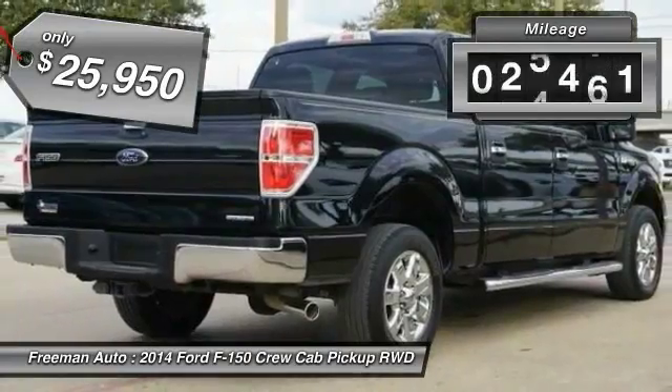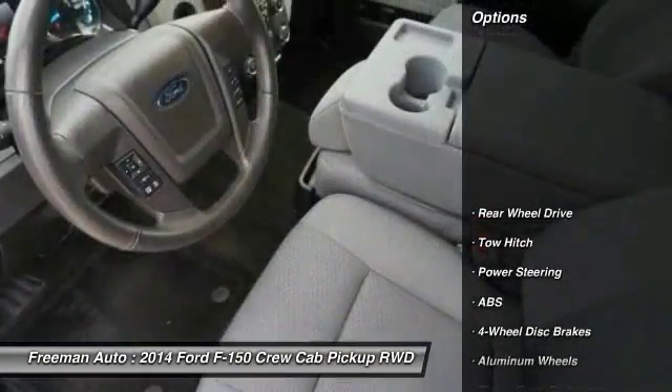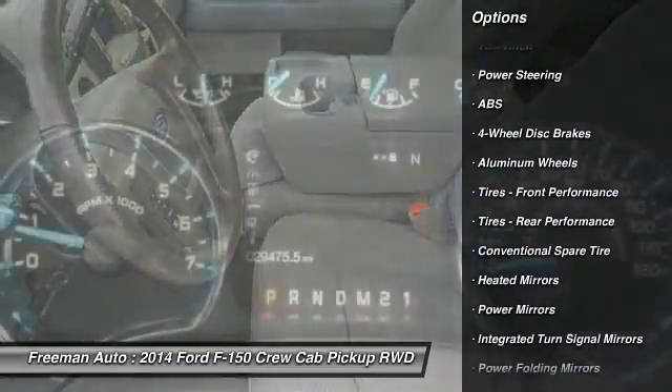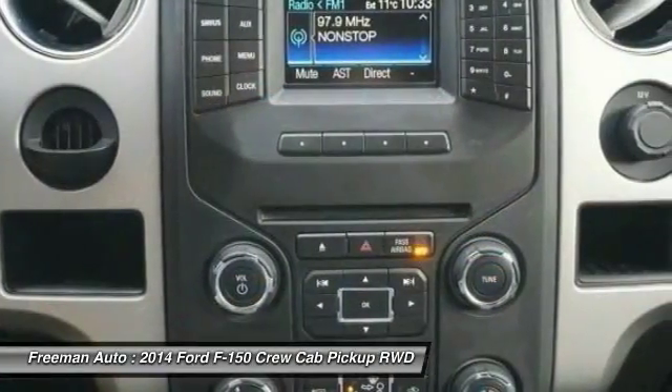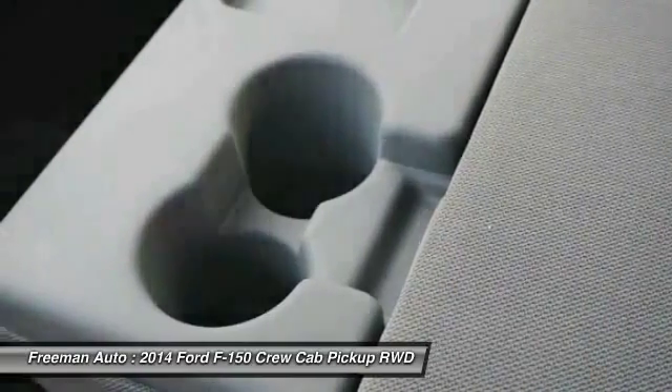This vehicle has less than 30,000 miles. Here are some of this vehicle's great options: remote engine start, traction control, keyless entry, power passenger seat, navigation system, stability control, tow hitch, anti-lock braking system, steering wheel audio controls, and backup camera.